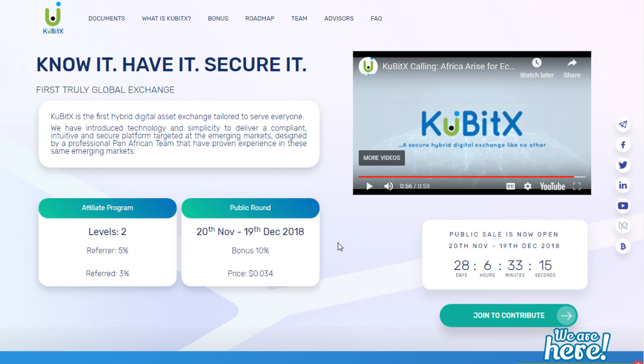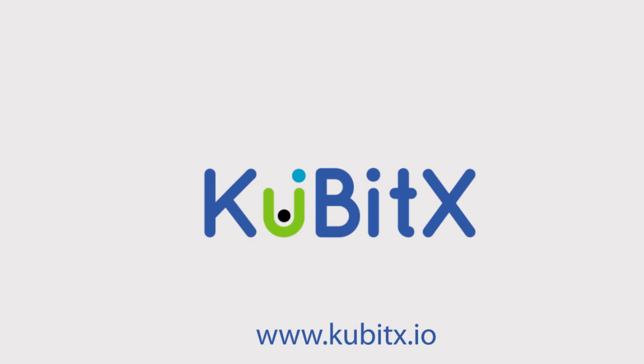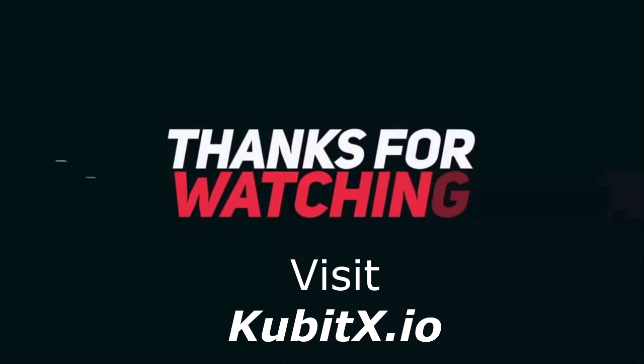If you want to participate in the ICO, you can go to qubitx.io — I've given the link in the description below, and you can also see the link on your screen right now. I've also provided links to their whitepaper, so make sure you go through it before investing in this or any ICO. I hope you liked my video — give it a like and share it with your friends, and subscribe for more cryptocurrency and ICO news. Bye!